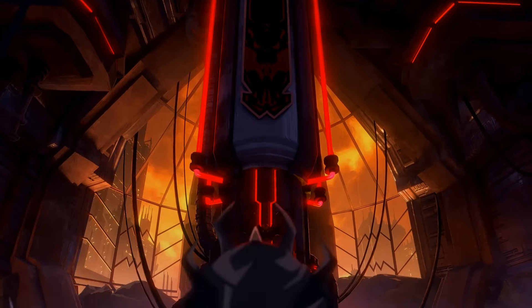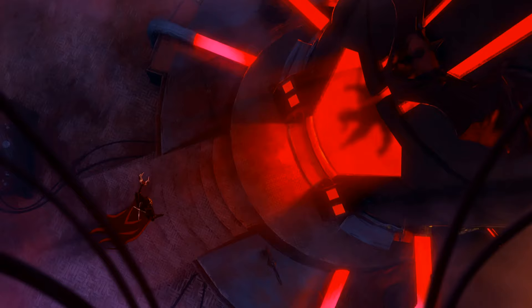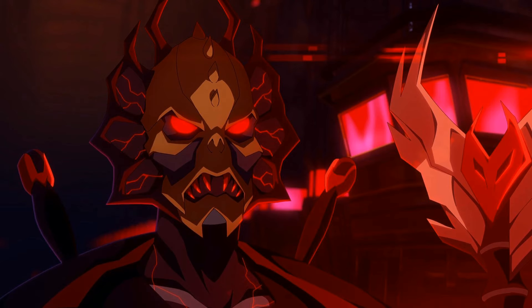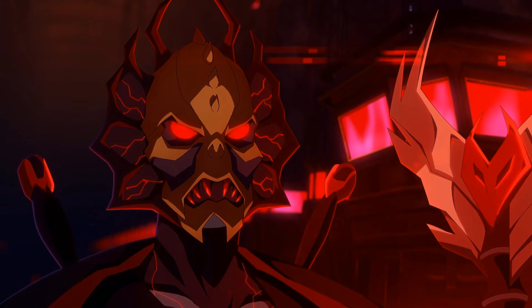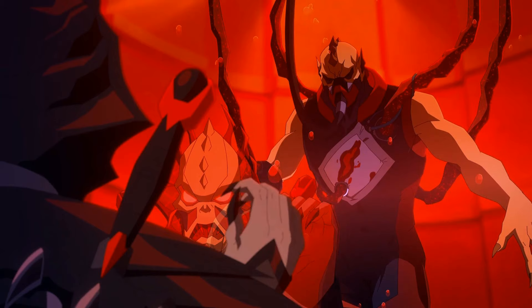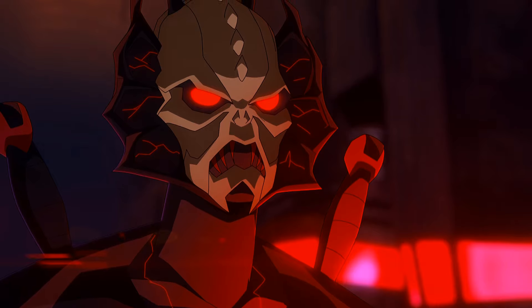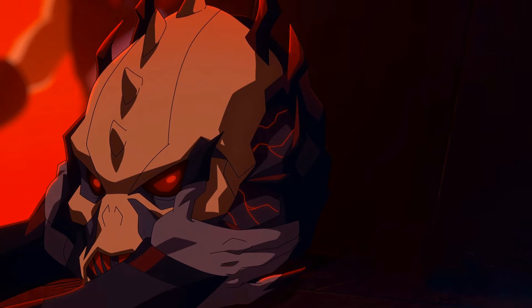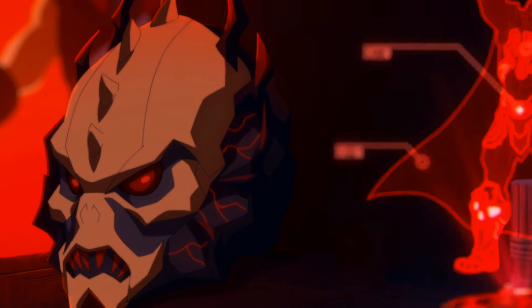Hey He-Man fans, today we're going to talk about the last scene in Revolution. First you see this figure walking up to a console of some sort in this big red case, and we see this mask — it looks like Hordak. Then we see this floating Hordak and some kind of juice-like Star Wars type thing. This person pulls their mask off — so who is it? What could this possibly be?